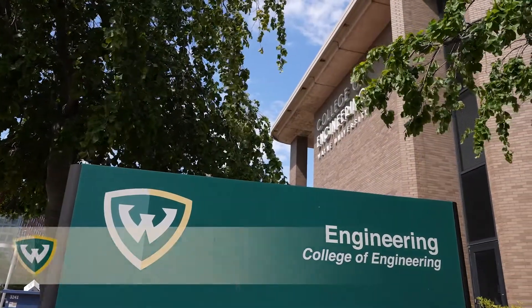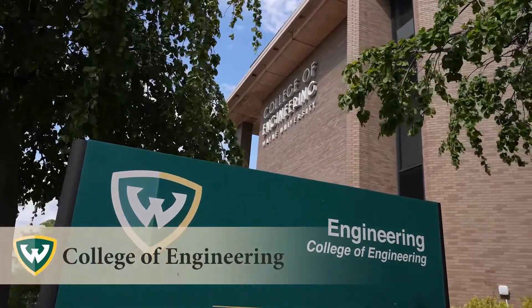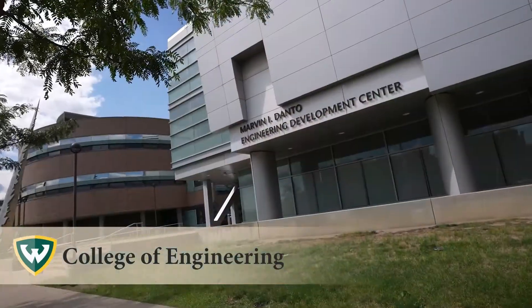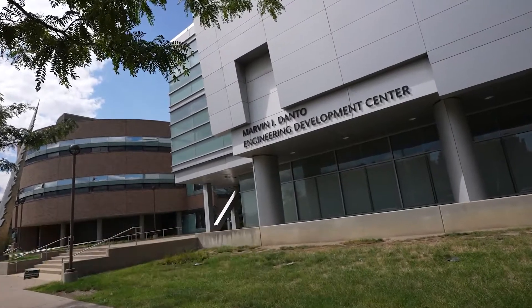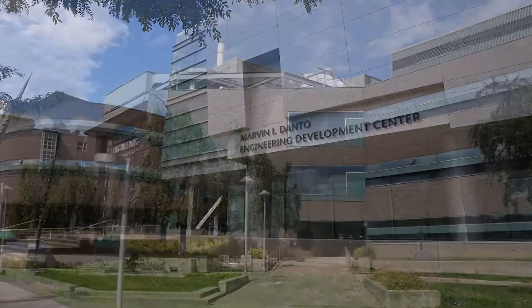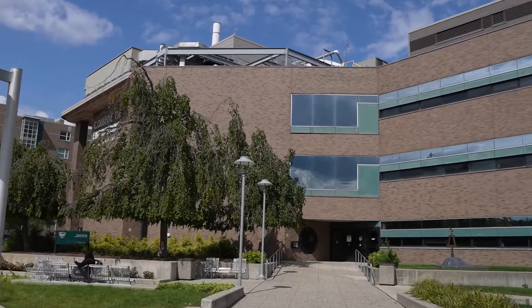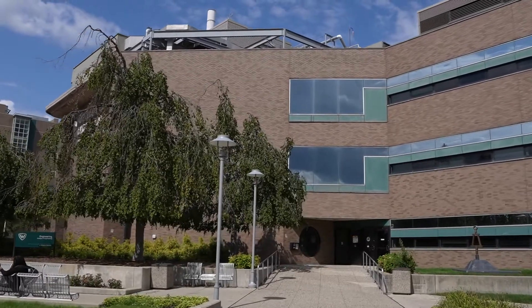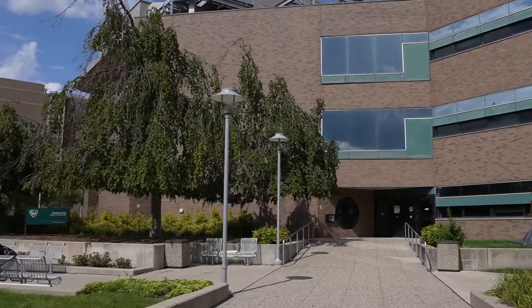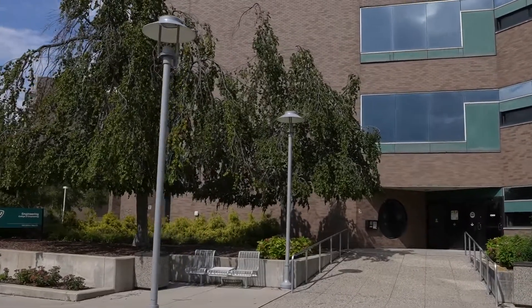Founded in 1933, the Wayne State University College of Engineering improves quality of life through engineering and computer science education, research innovation, and entrepreneurship. The 3,300 member student body benefits from a robust academic system with more than 50 degree and certificate programs and a network of 30,000 alumni both domestic and abroad.